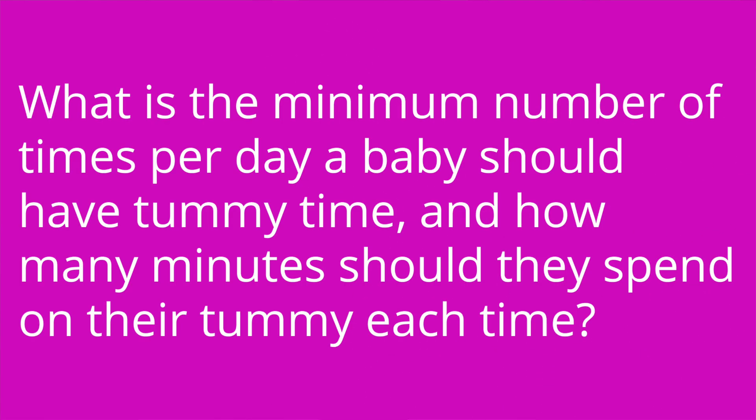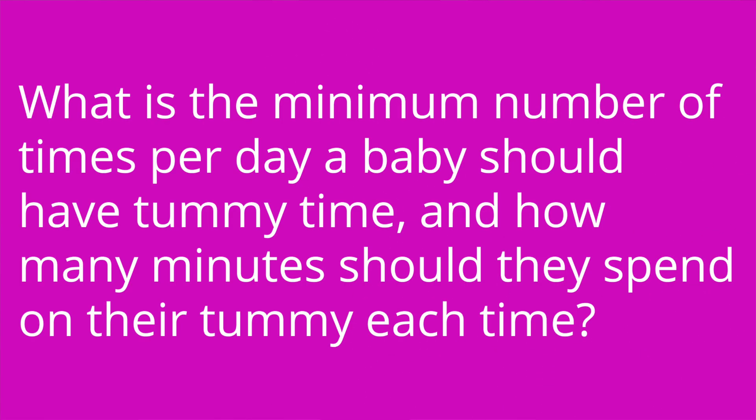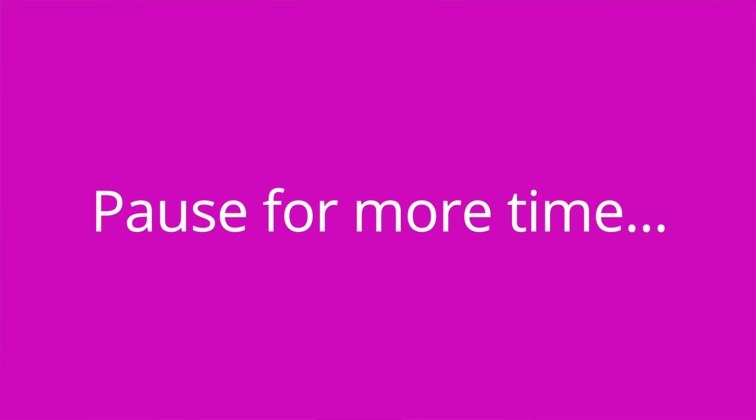Question number three: what is the minimum number of times per day that a baby should have tummy time, and how many minutes should they spend on their tummy each time? The answer is at least three times per day and for 10 to 15 minutes per time.